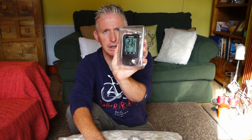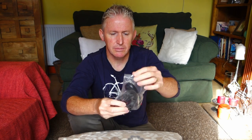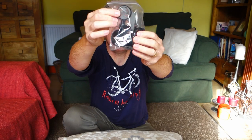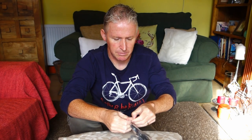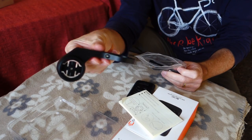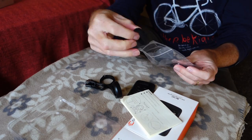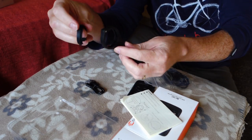So inside the box you've got the instructions, then the unit itself inside a little plastic case. You get an adapter for your handlebars, a cable, bracket for the bike, a USB cable, and various rings for fitting different handlebar sizes.